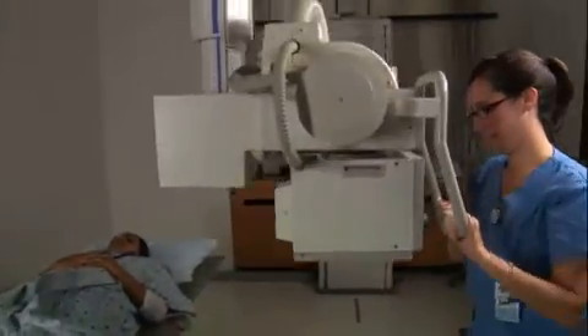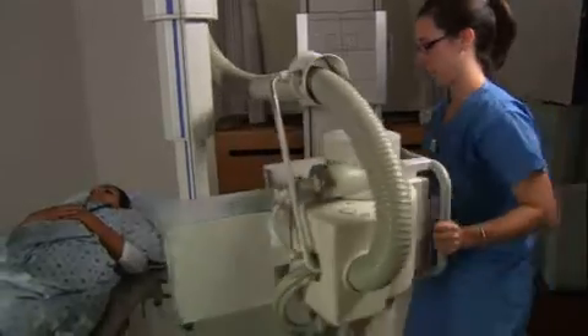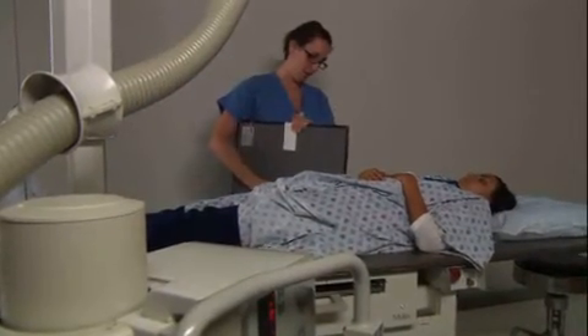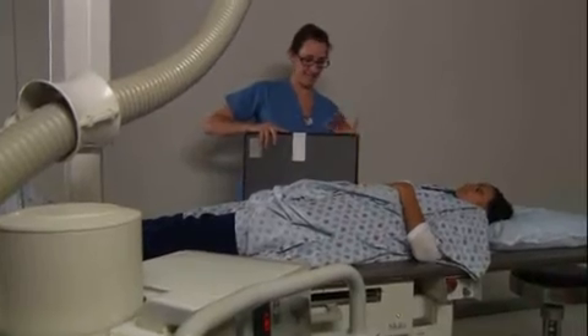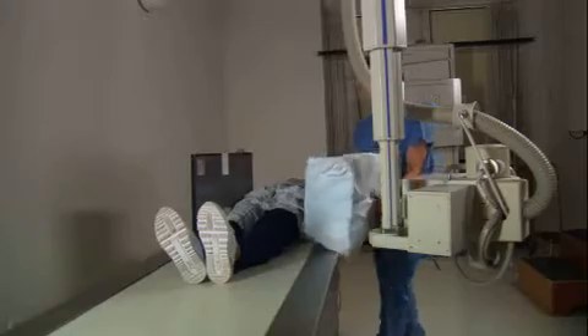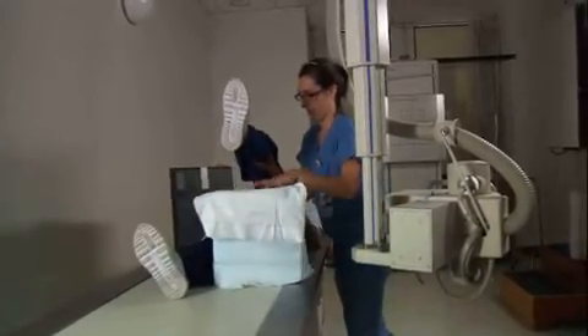The CareStream DRX-1 detector expedites patient positioning for difficult exams and delivers excellent image quality. We're able to do a lot of fancy positioning using tabletop work — hands, wrists, shoulders, axillary views of shoulders — with patients actually holding the plate into position so that we're radiographing those joint spaces. And the image quality has been fantastic.